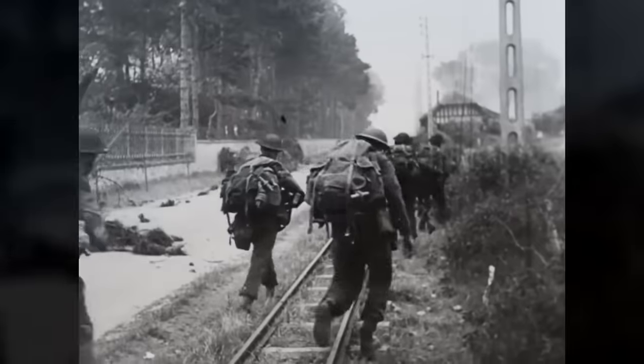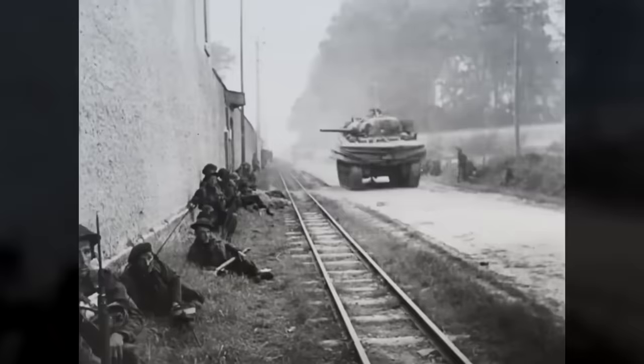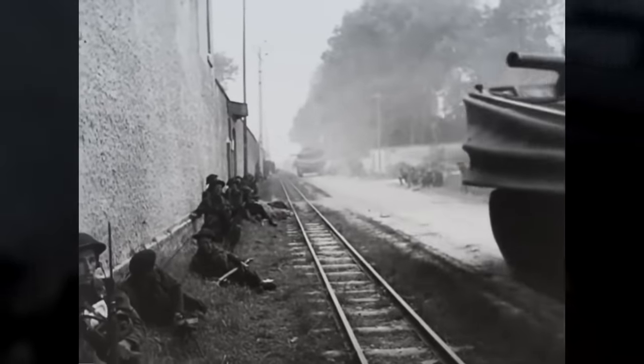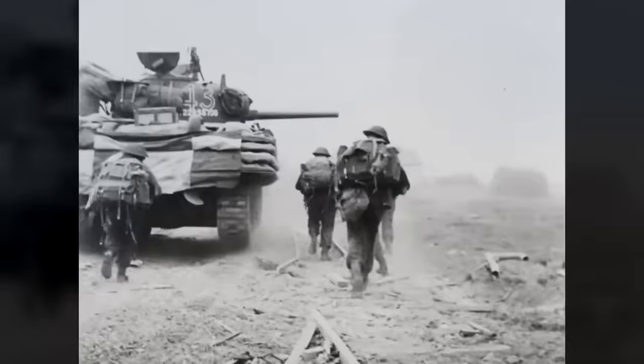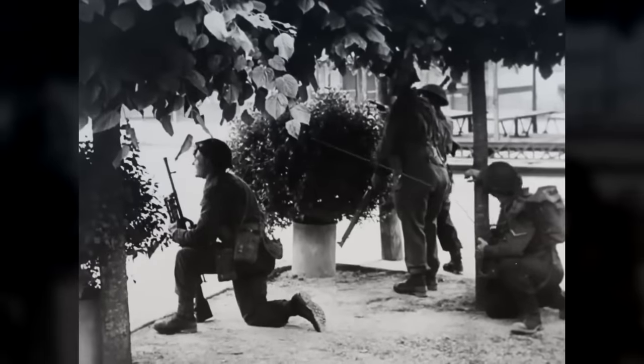For weeks British, American, Canadian and Polish forces had fought slowly through the ancient Norman countryside. The battlefields consisted of high, almost impenetrable hedgerows known as bocage, sunken lanes, fields and woods, and ancient towns and villages — the terrain favouring the defender, an ideal ambush country.